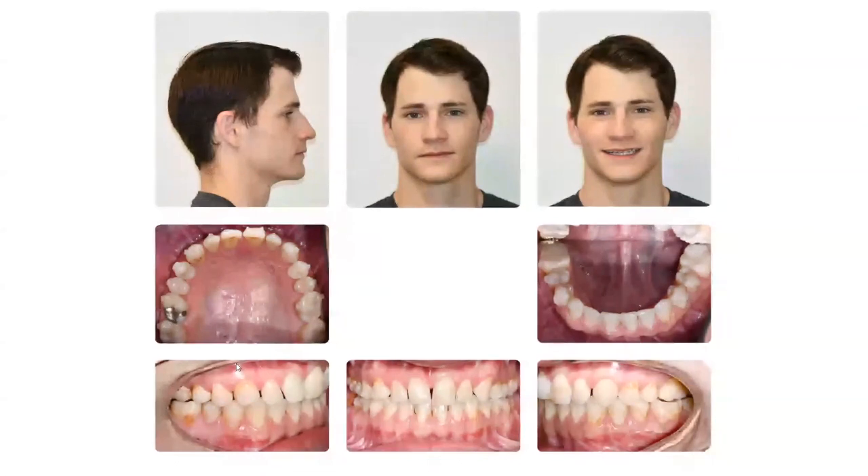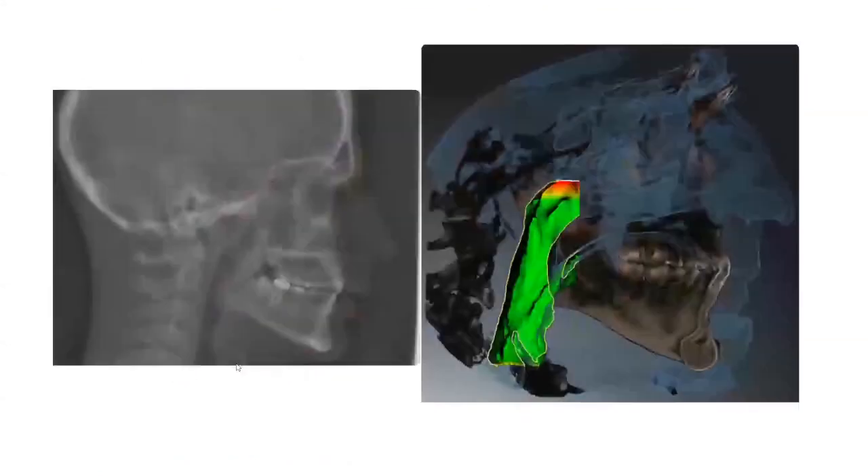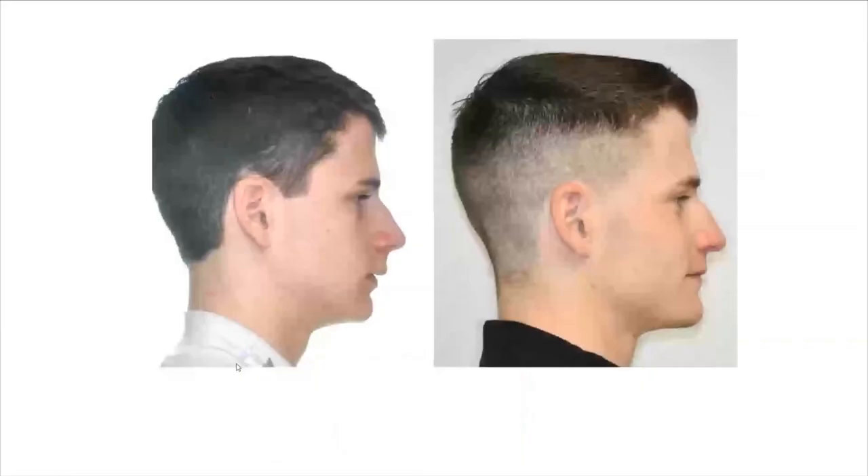We call it stable when we have facial stability — the bite is happy, the face is happy. And this is one of those cases. You can see the before and after — he went from looking like a boy to looking like a man. It's amazing what expanding the jaws will do for how a man looks.